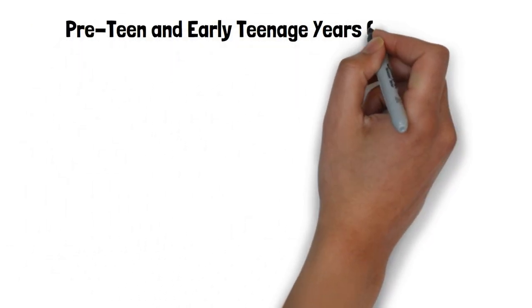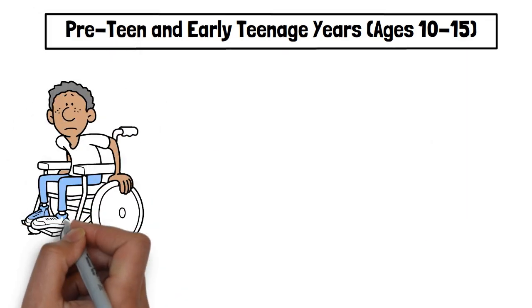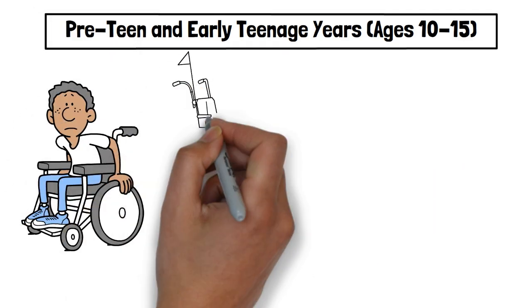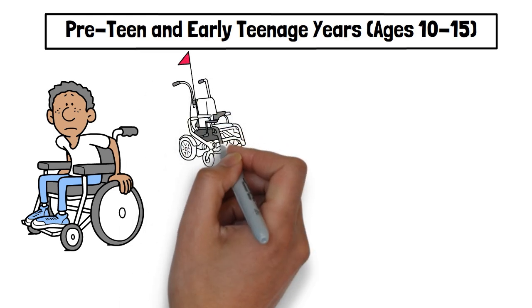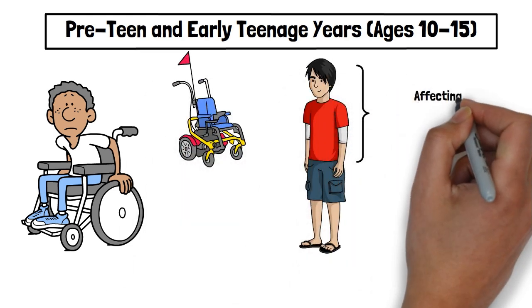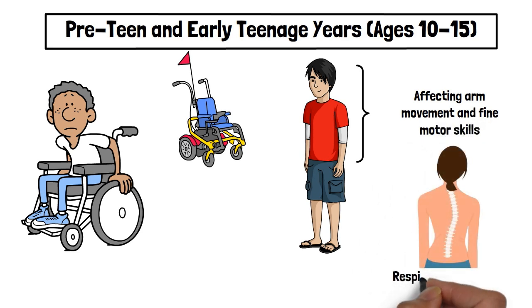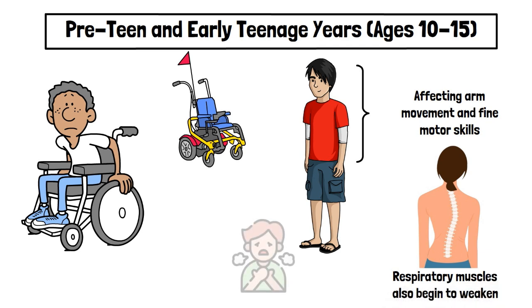Pre-teen and early teenage years, ages 10–15: By this stage, most individuals with DMD lose their ability to walk independently and require a wheelchair. Weakness spreads to the upper body, affecting arm movement and fine motor skills. Scoliosis, or curved spine, may develop due to weakened back muscles. Respiratory muscles also begin to weaken, leading to breathing difficulties, and some individuals may require non-invasive ventilation, particularly while sleeping.